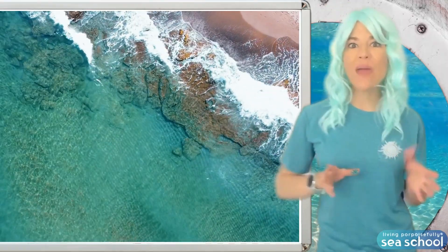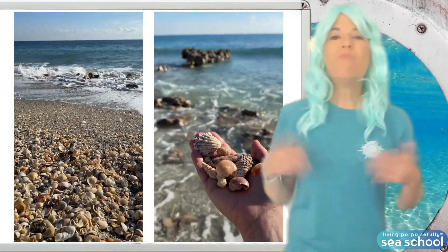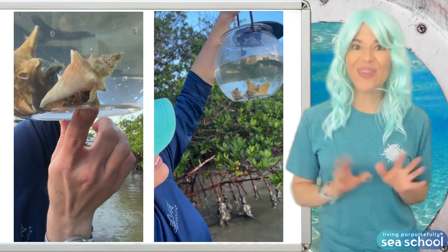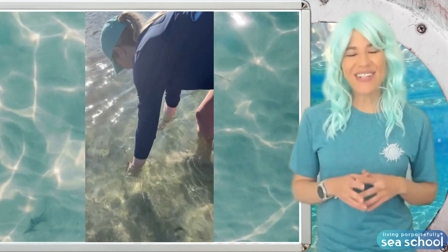Shells are carried by waves and currents, and they wash up on the shore. Most are empty treasures, but check inside for living creatures. If there's an animal inside, gently return it to the sea.